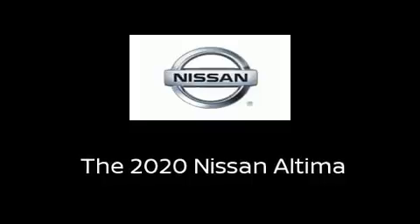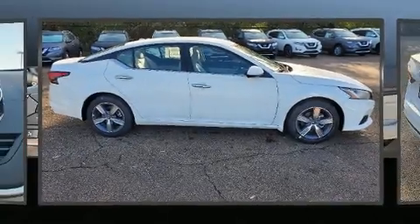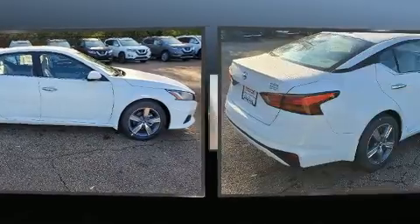Climb inside the 2020 Nissan Altima. This four-door, five-passenger sedan is waiting for you to take home.